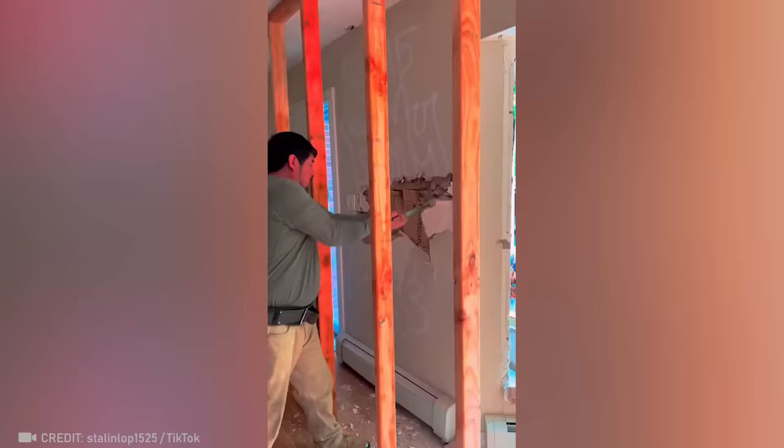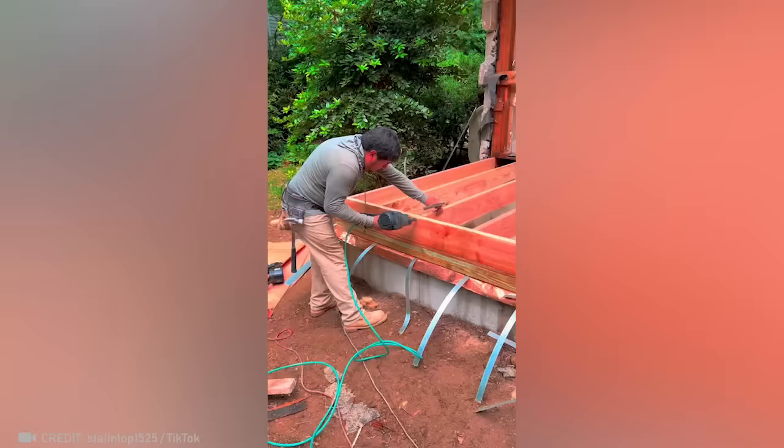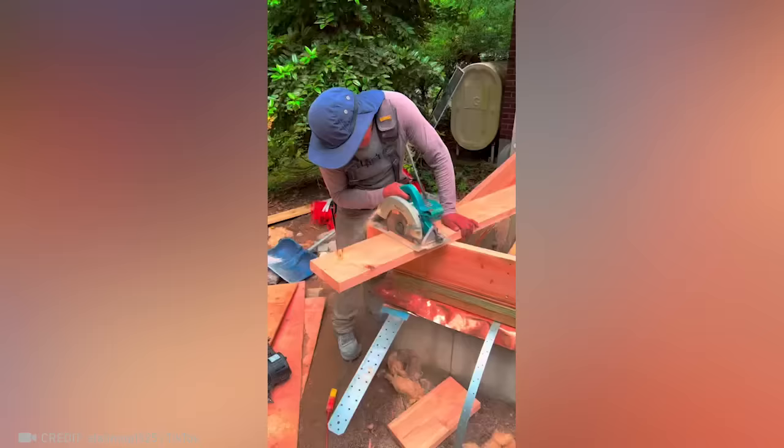Always be nice to professional demolition workers, because they can take out the floor of your house in just a couple of minutes.